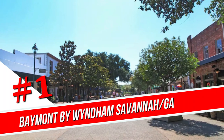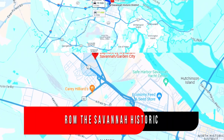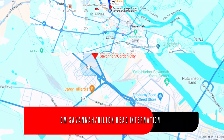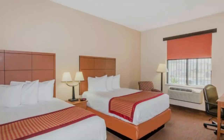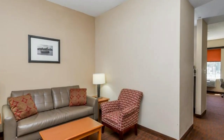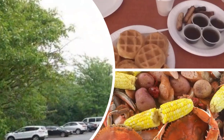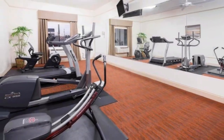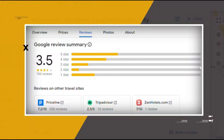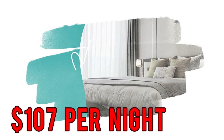Number 1. Batement by Wyndham Savannah Garden City. Off Interstate 516, this laid-back hotel is 4 miles from the Savannah Historic District and 7 miles from Savannah Hilton Head International Airport. Simply furnished rooms come with free Wi-Fi and flat-screen TVs, plus microwaves, mini-fridges, and tea and coffee makers. Suites have sitting areas with sofa beds. Kids age 17 and under stay for no extra charge. Parking and a hot breakfast buffet are complimentary. There's a gym and a coin-operated laundry. Google reviews show a 3.5 rating based on 760 reviews, featuring numerous positive comments from satisfied customers. You can book a room for as low as $107 per night.